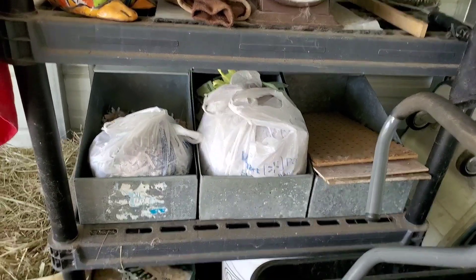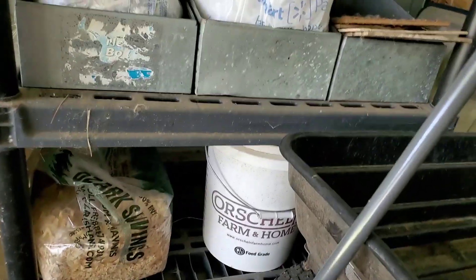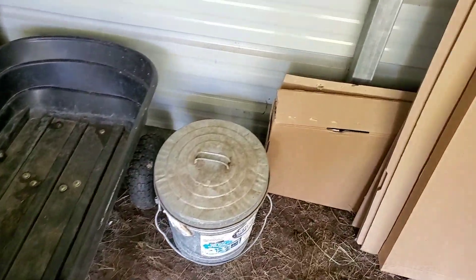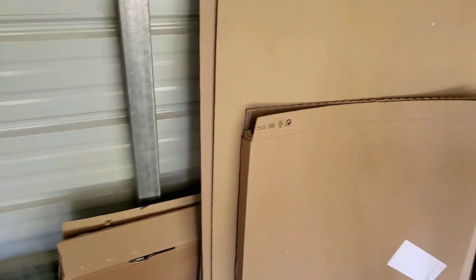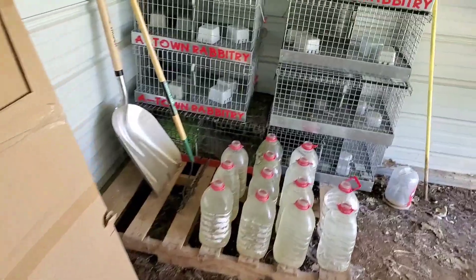The next shelf down is my nest boxes and some nesting materials. The bottom shelf has the pine shavings and in the bucket we have pine cones. I've got my cart here for feed — I was waiting on it to dry so I can put my feed can in there. All this cardboard still needs to be cut up for nesting materials.